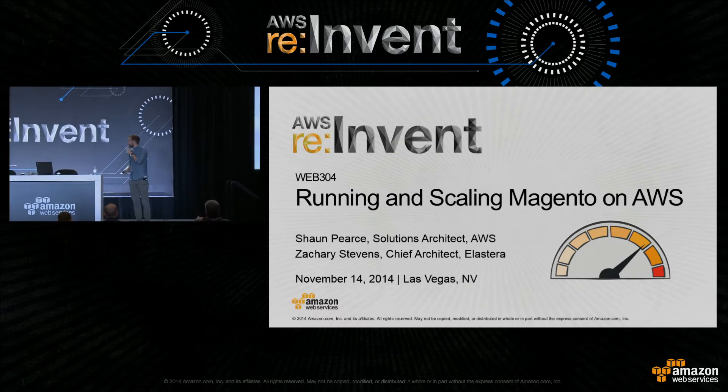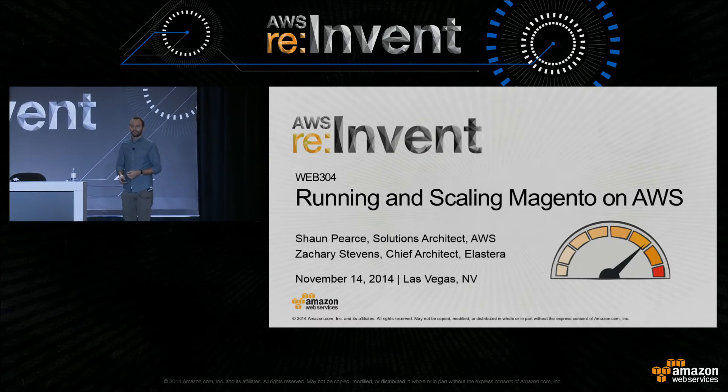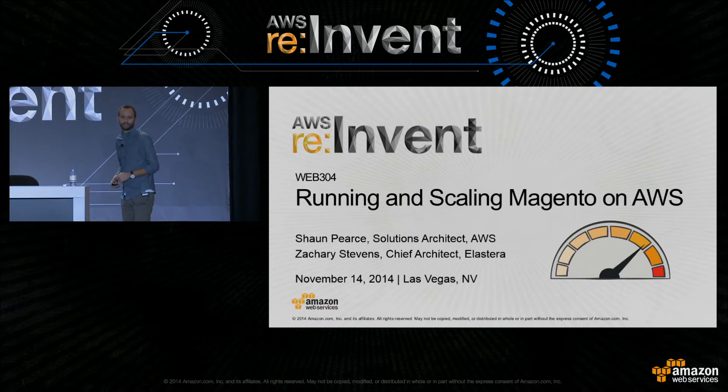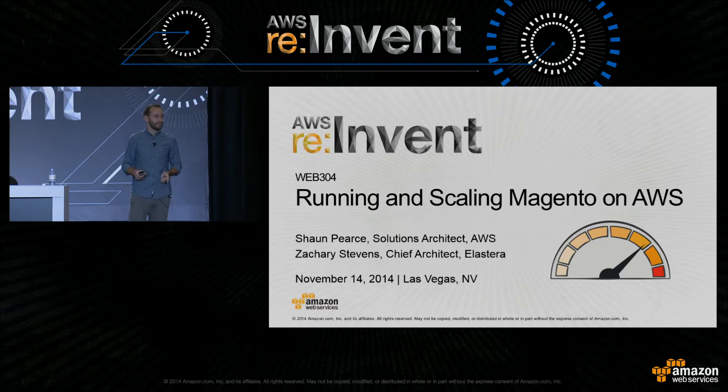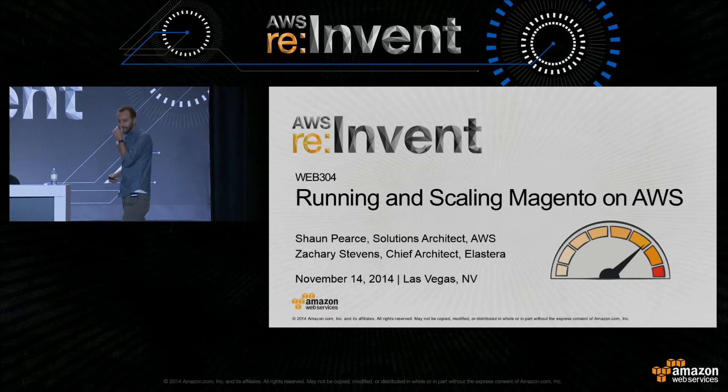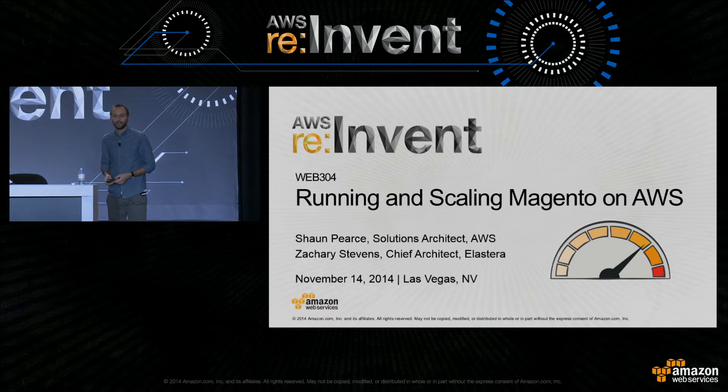Okay, I think we'll get started. So first of all, congratulations. You've made it to the last day of re:Invent. But actually, I think more impressively, you've made it into this room at 9 a.m. this morning after last night. So thank you very much for coming. So it's Magento we're here to talk about today, and in particular, how to run and scale Magento on the AWS platform.